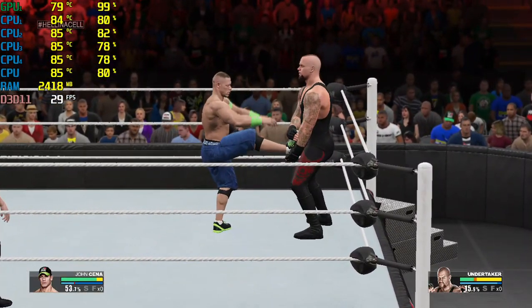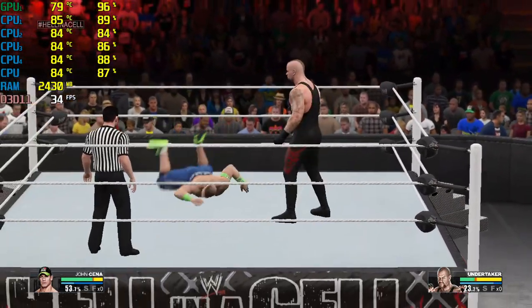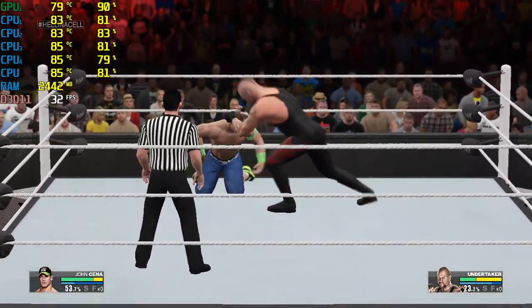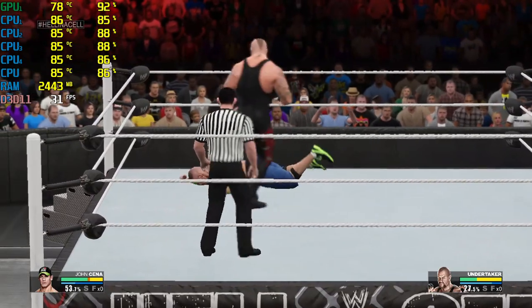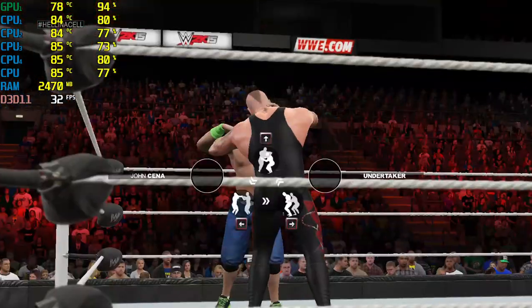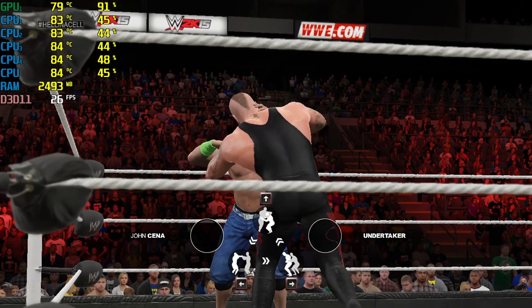Cena reverses it. He really telegraphed that one, Cole. He was able to reverse and get out of that. Nobody wants to give an inch in this.